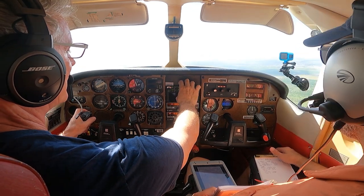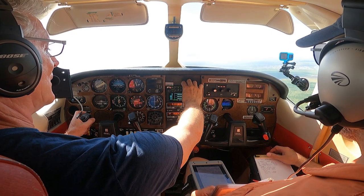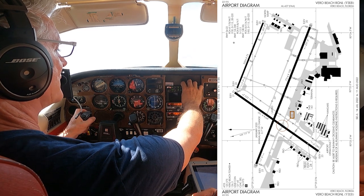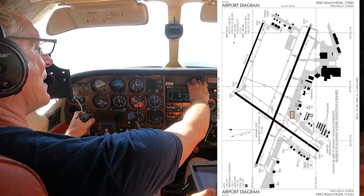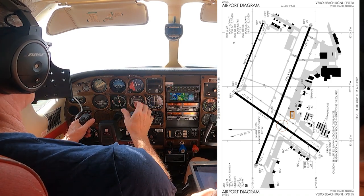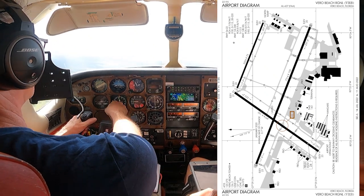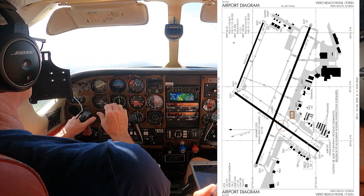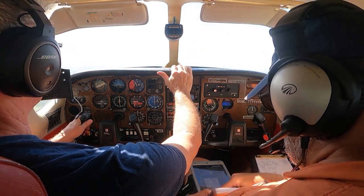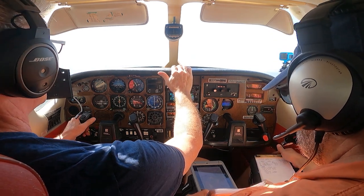So we are going to set up the procedure for 1-2-right visual. Visual 1-2-right. Activate approach. Activate. There we go. And 1-2-right is on the heading bug. Let's get that dialed in right. Localizer and glide slope are activated. And I've got the plate set up for backing us up on the 1-2-right RNAV GPS approach.